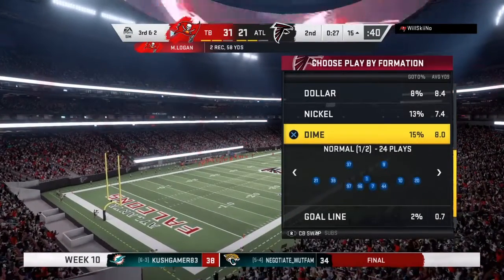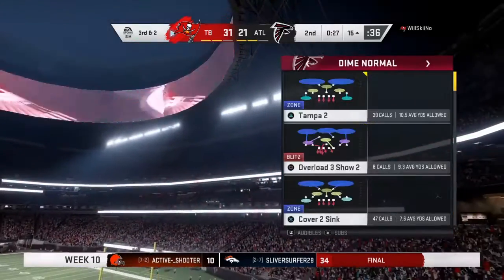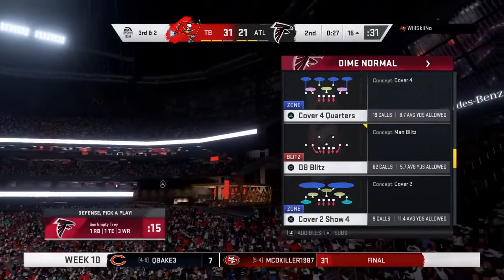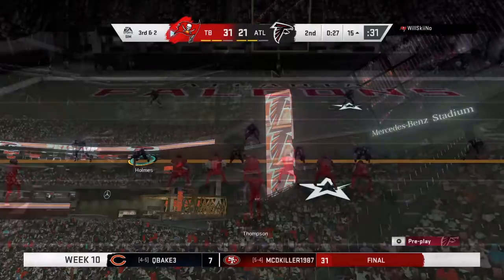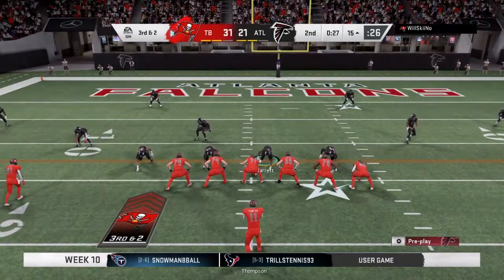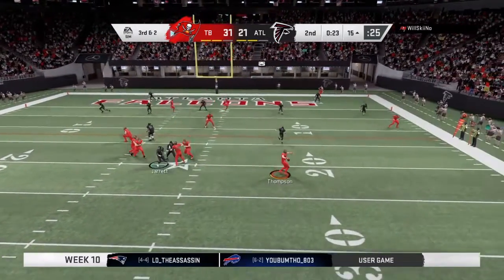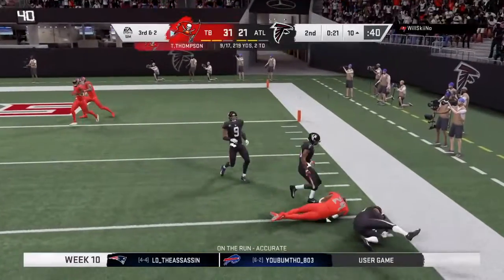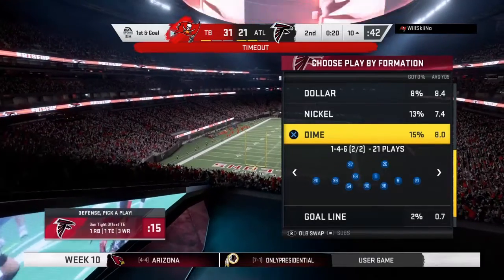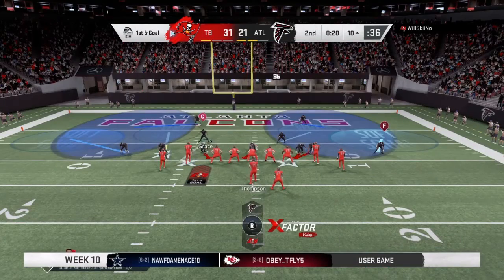The Bucs are going to use the first of their timeouts — stopping the clock with 27 seconds remaining in the second quarter. Second down pass play got him eight yards, now they've got a third and a couple remaining. Here's Thompson, flush to his right — this will be caught just inside the ten. The Bucs going to use the second of their timeouts as the clock will stop with 20 seconds to go — they come up on first and goal.